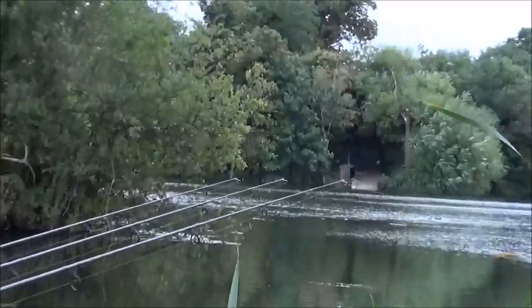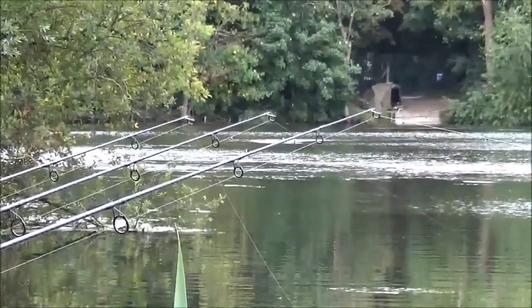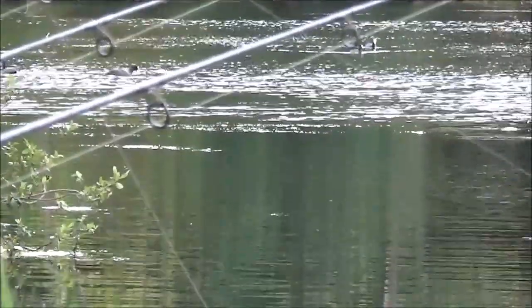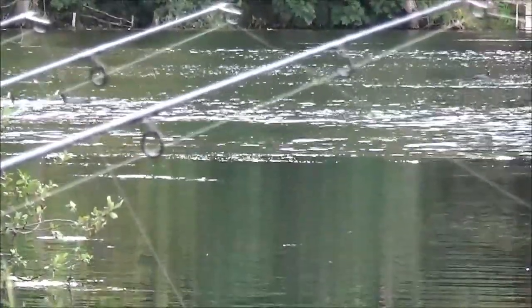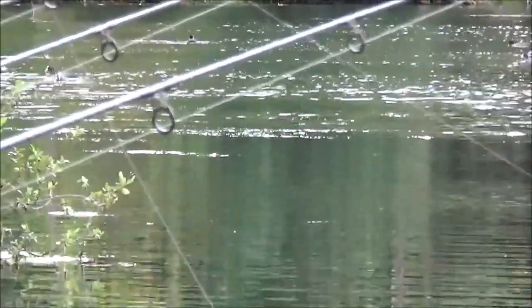They're fizzing up over there now on the spot - let me zoom in so you can see them fizzing. The spot's literally right there. You can see the fizzing now - it's right over my rig. There's definitely carp about here. It's a quiet end of the lake but a lot of people overlook it because you don't get a lot of water. Some of the big girls get caught down here, that's for sure.